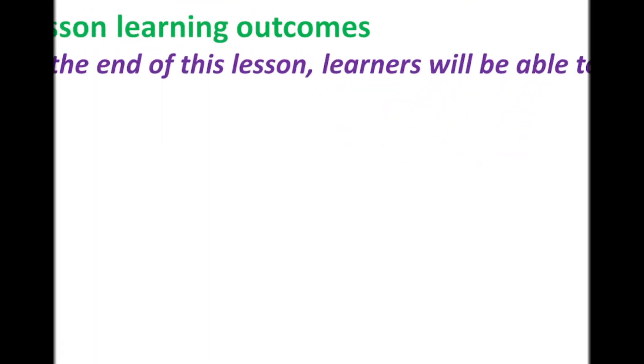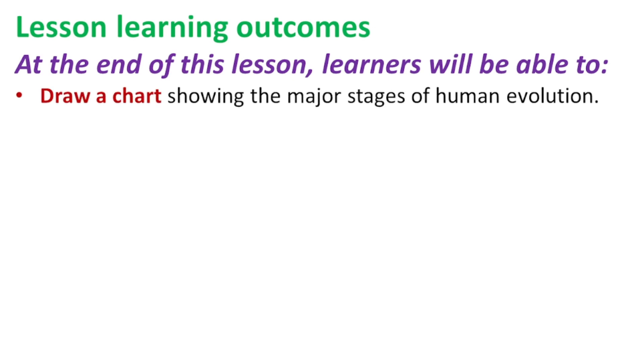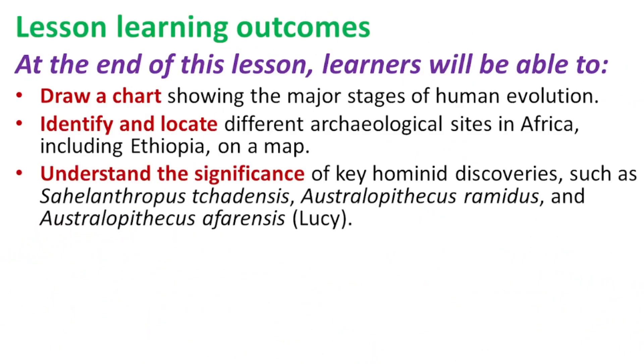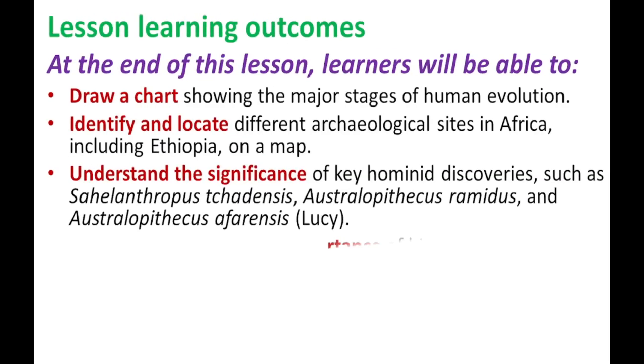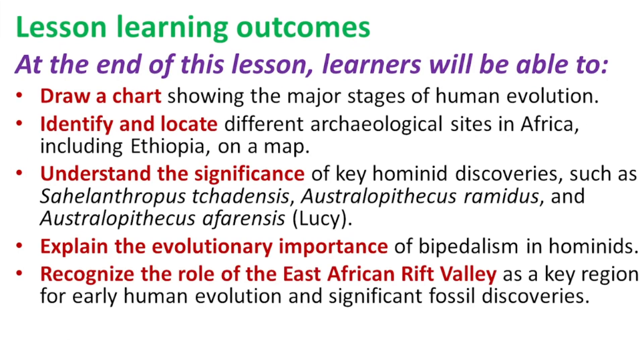Lesson Learning Outcomes. At the end of this lesson, learners will be able to: draw a chart showing the major stages of human evolution; identify and locate different archaeological sites in Africa, including Ethiopia, on a map; understand the significance of key hominid discoveries such as Sahelanthropus tchadensis, Australopithecus ramidus, and Australopithecus afarensis, Lucy; explain the evolutionary importance of bipedalism in hominids; and recognize the role of the East African Rift Valley as a key region for early human evolution and significant fossil discoveries.